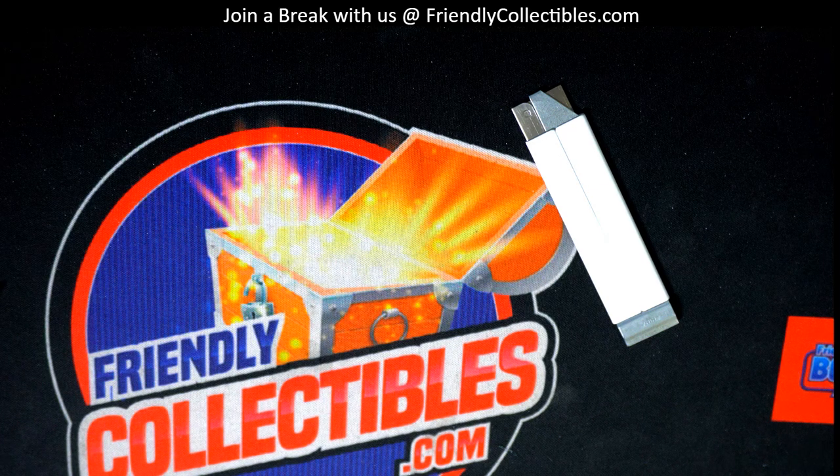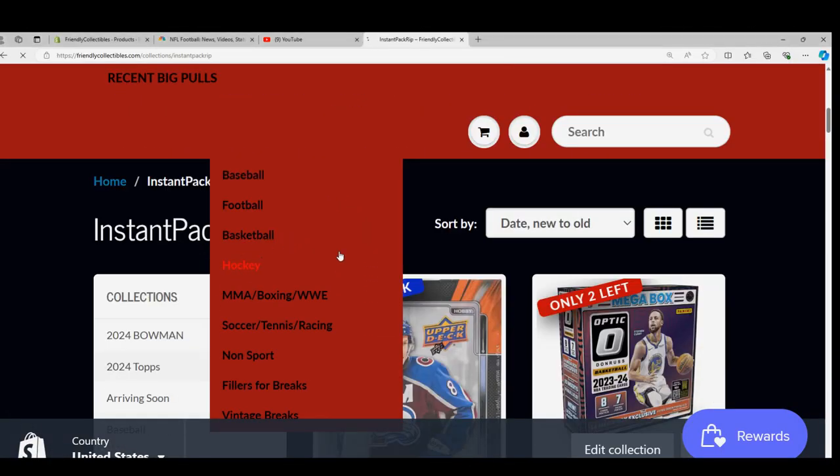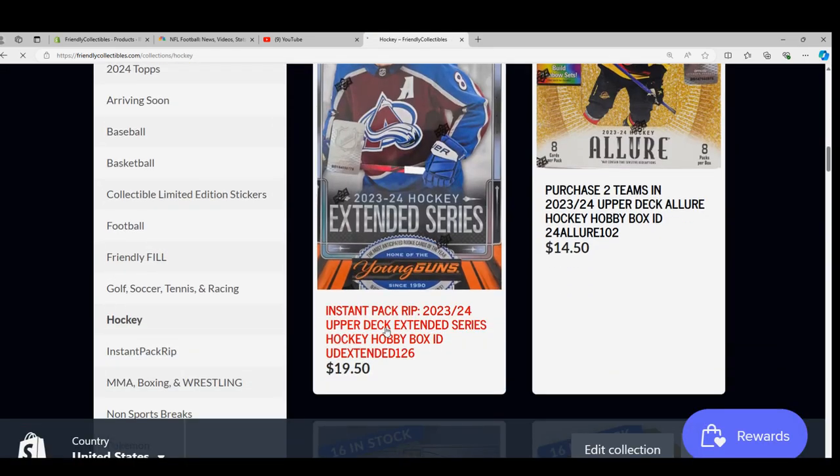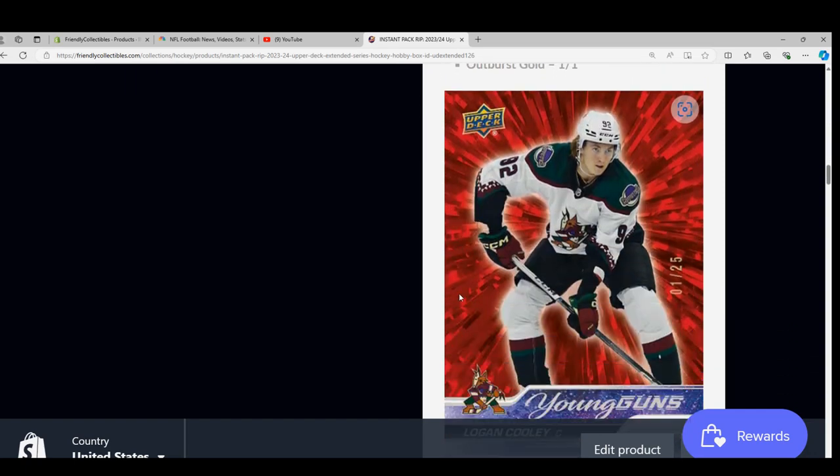Pretty good packs out of there. I'm surprised we didn't get a Young Guns, but we did get some great rookies with Connor McDavid. Some good, more rare inserts. I'm curious to see how rare that insert is — if they give us a number of that ratio for that particular insert.